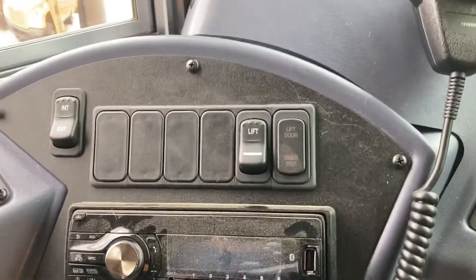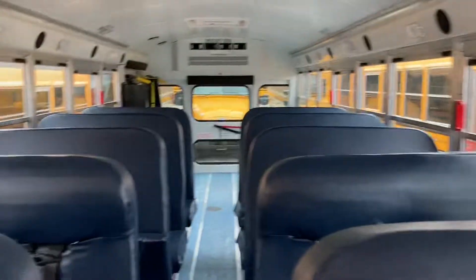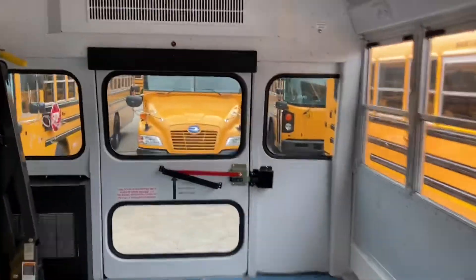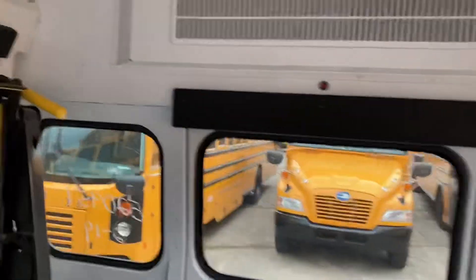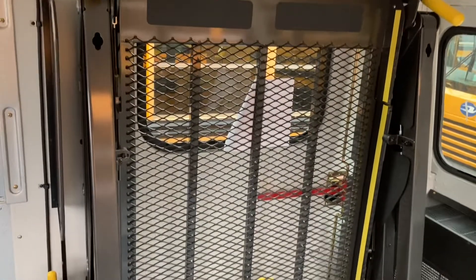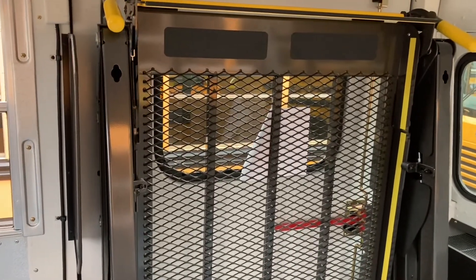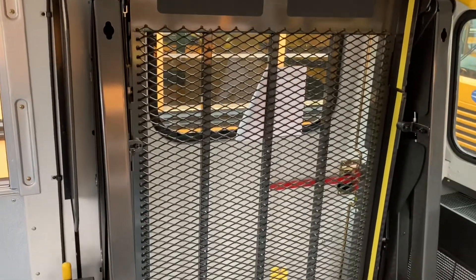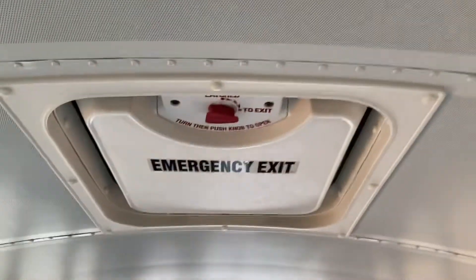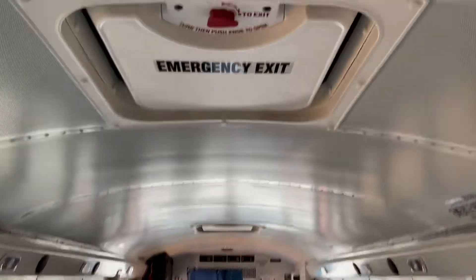This is a 33-capacity bus with a Braun wheelchair lift, if I'm correct, and two roof escape hatches.